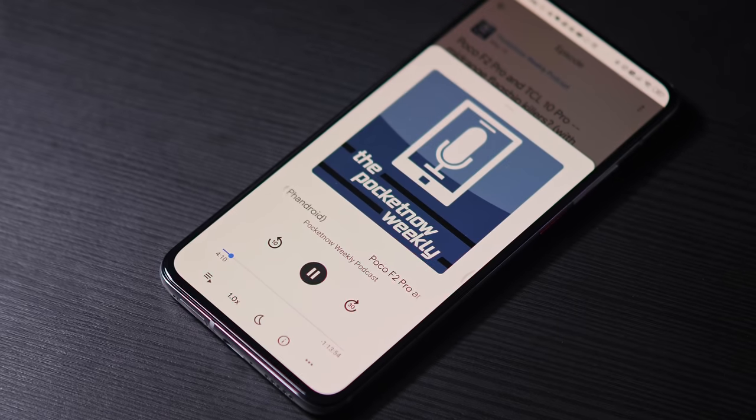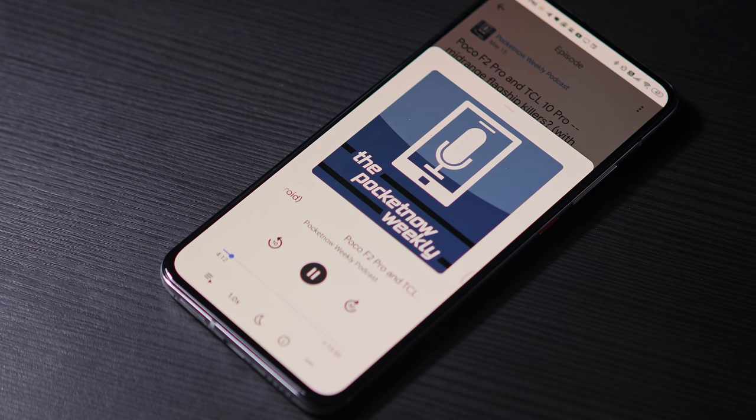Before we get started, allow me to remind you that Pocketnow has a podcast. I serve as the host of the Pocketnow Weekly with episodes coming out every single week via every podcasting app. Links are in the description below, so join us for discussions on the Weekly.